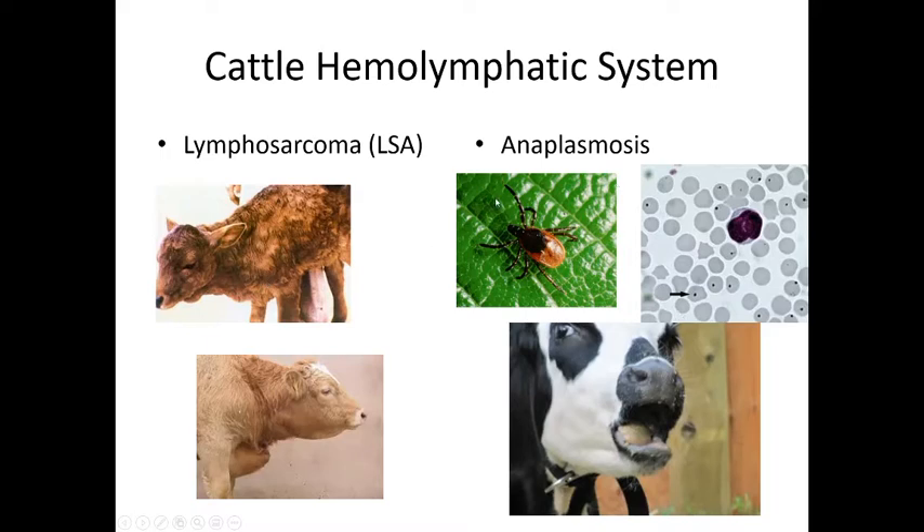Anaplasmosis is caused by a parasite carried by ticks that lives inside red blood cells. The body destroys the infected red blood cells, leaving too few healthy ones — resulting in severe anemia. A clinical sign is a white tongue, which should be pink. The mnemonic is: tick causes anaplasmosis, which causes anemia in the cow.